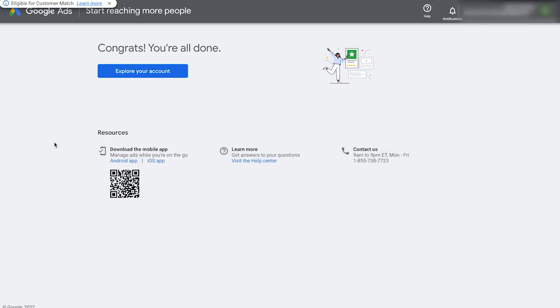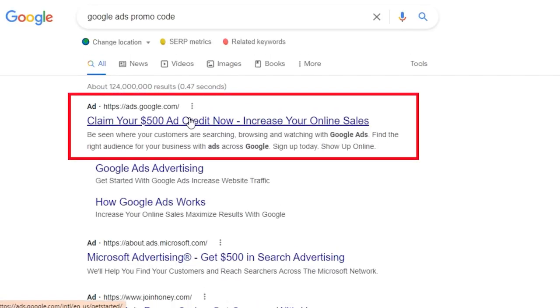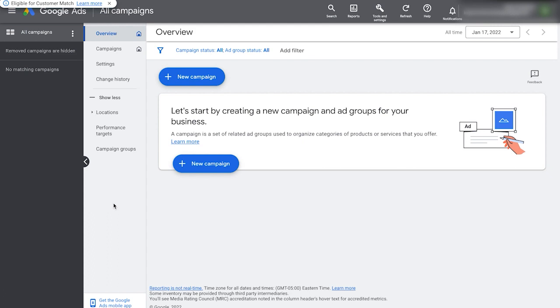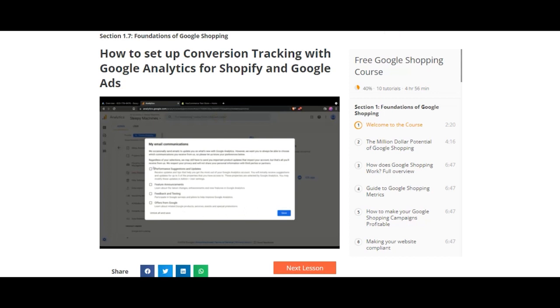Sometimes it's going to ask if you have a promo code — I recommend Googling 'Google Ads promo code' because you'll often find a code that'll give you $100 in credits for your first ad spend. Once that's created, sometimes it asks for your billing information and sometimes not. If it does, you can also set up your billing later by clicking 'create an account without setting up billing.' You'll then see this page and can click 'explore your account' to reach the Google Ads dashboard. You now have a set-up Google Ads account. The next thing you need to do is set up your conversion tracking — I have a full video showing you how to do that for your store.